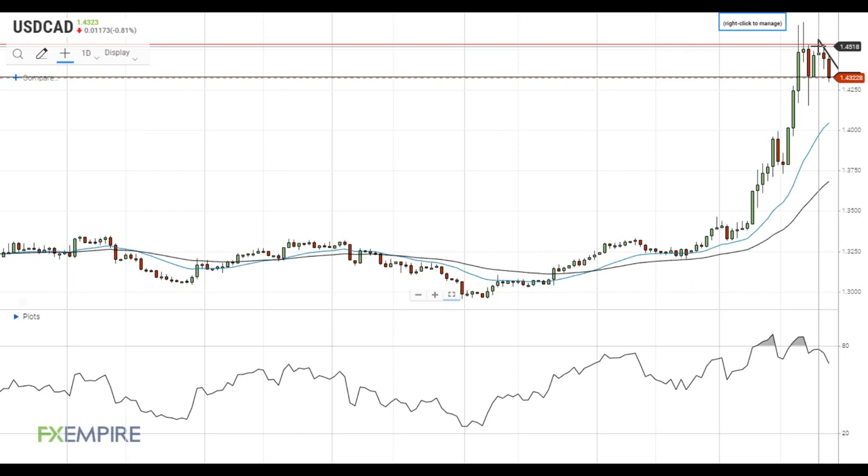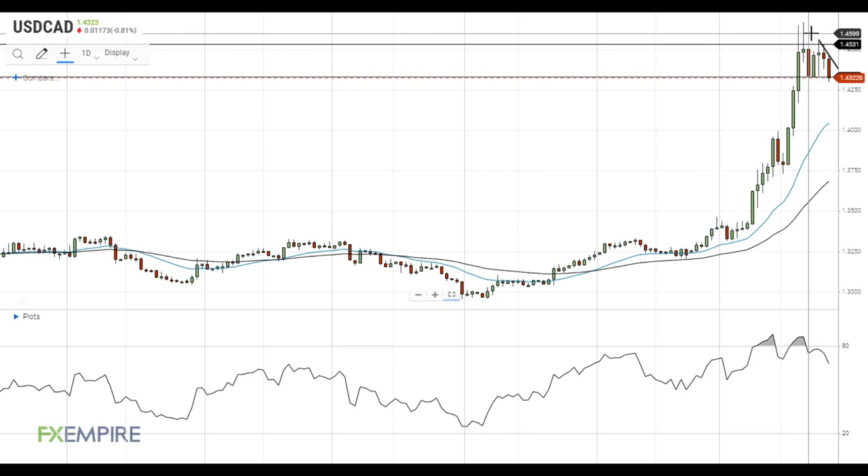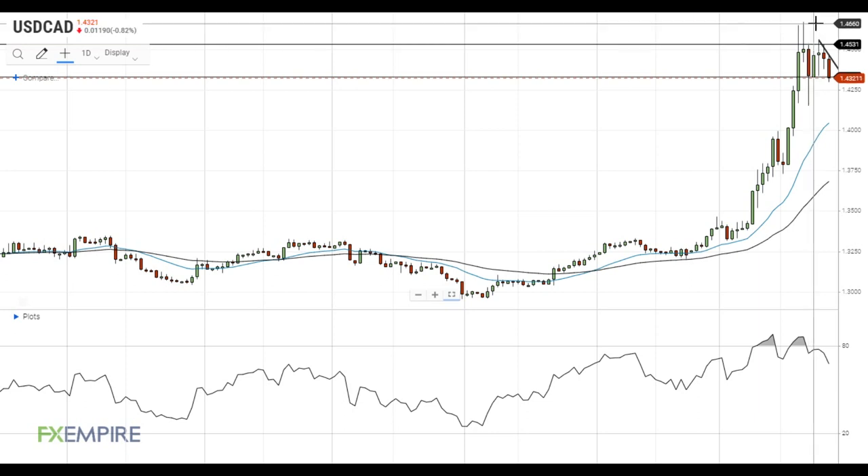In this scenario, the pair can visit the 1.4610, 1.4670 area, which is a major resistance level for the pair.